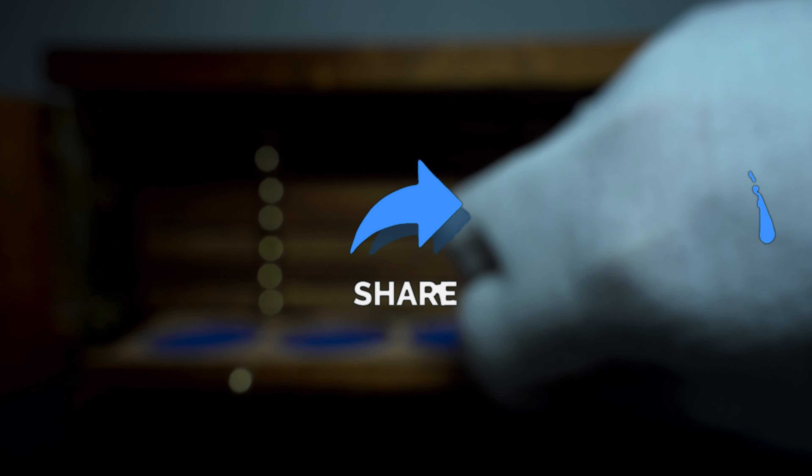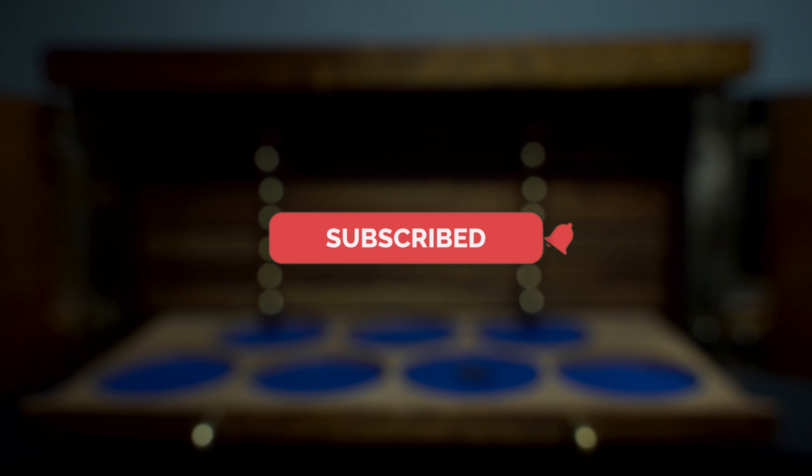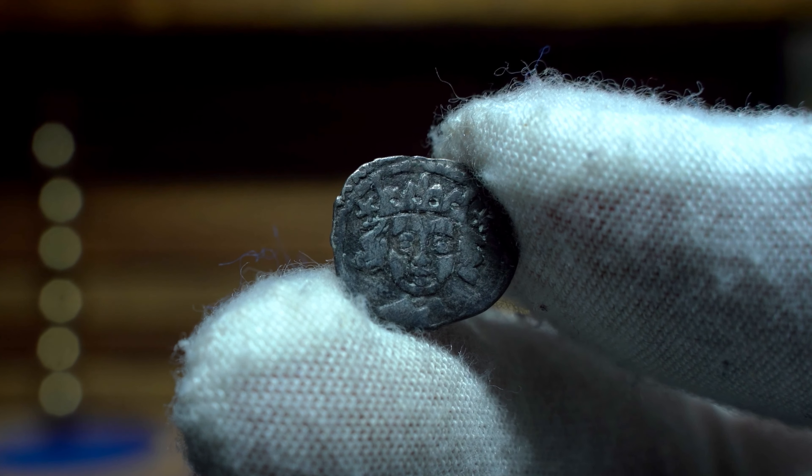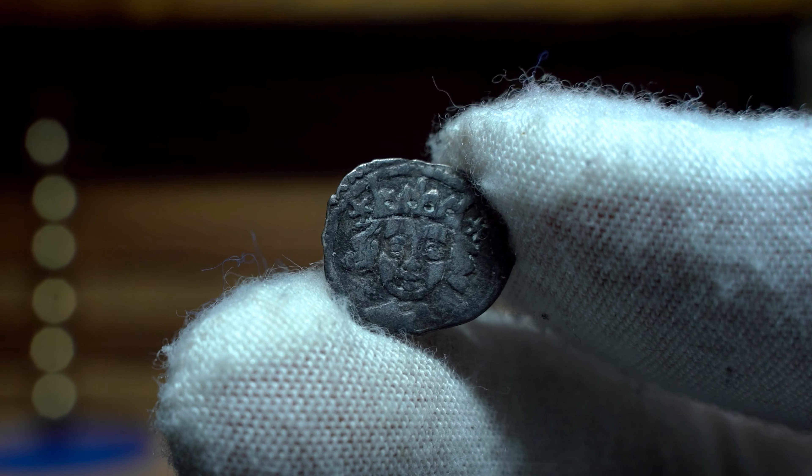Hello everyone and welcome back to the Hammered Corner. In today's video we have another episode of my show and tell series, where I make a short video on a coin in my collection and tell you a little bit about it. It's a great way to watch some numismatic content, some great coins, and hopefully learn a thing or two.